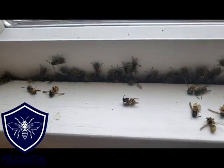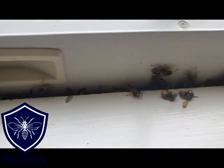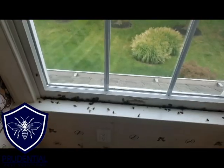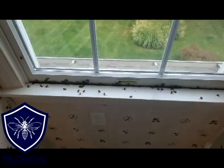This is what I was talking about — these are all still alive, right where the window meets the framing. These guys made it into the living space and went towards the window thinking they could get out, but didn't quite make it.